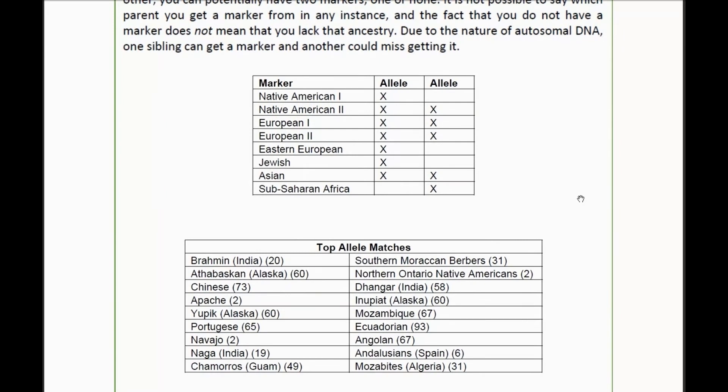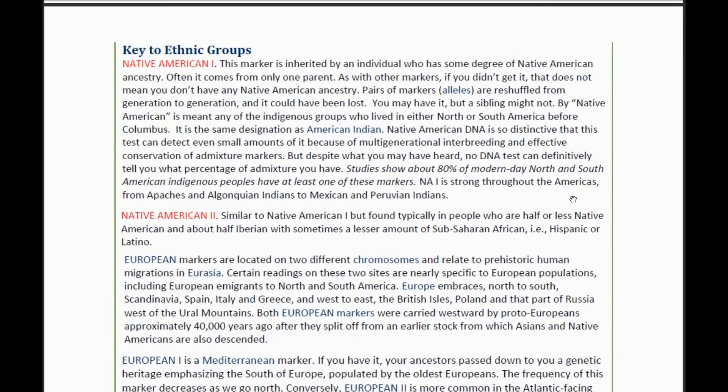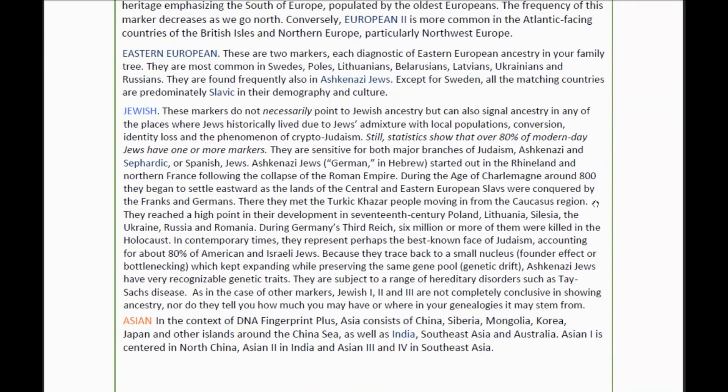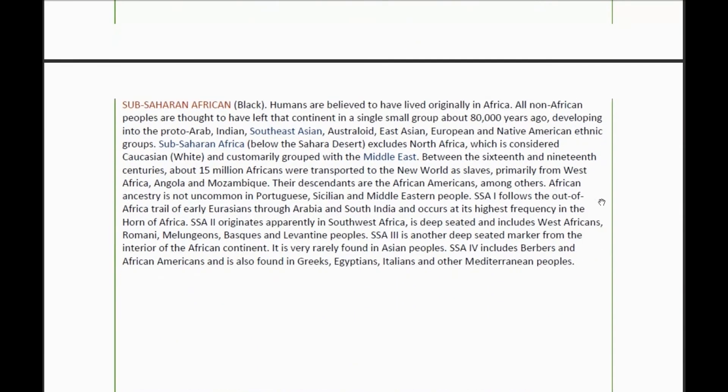These are the 18 locations where those individual markers are most prevalent. It doesn't necessarily mean that I relate directly to any of those people or that I'm part of that population — it's just where those markers are most prevalent within populations. This section goes through and tells you a little bit about each marker, where people lived in the past and where they're going. If you're interested, you can pause and read the generalized information.